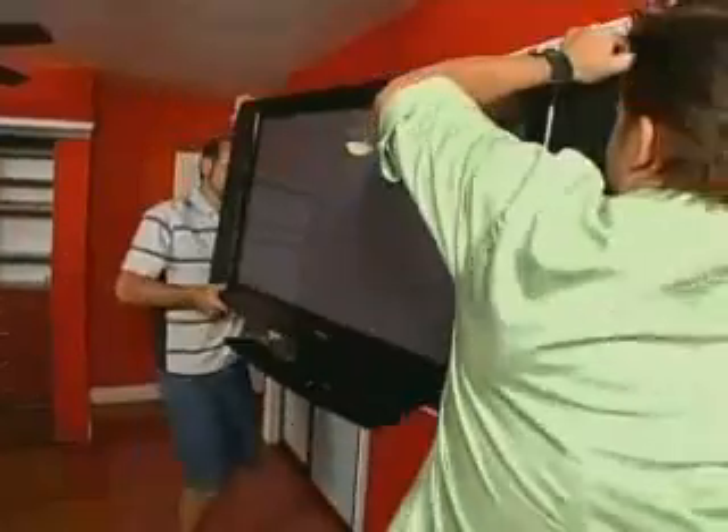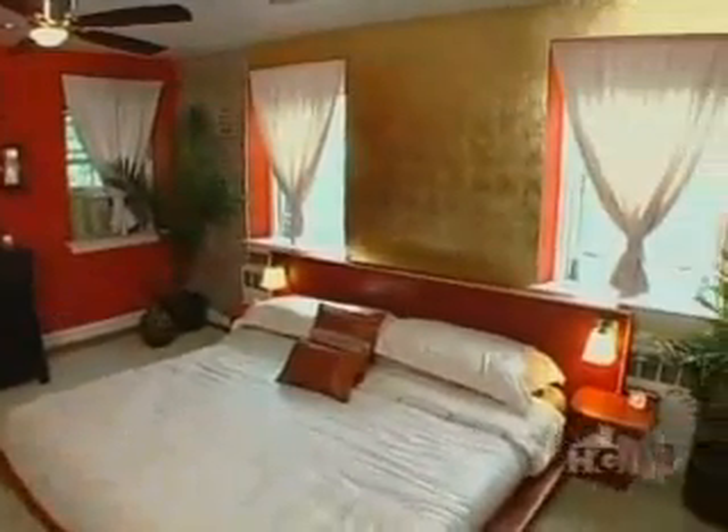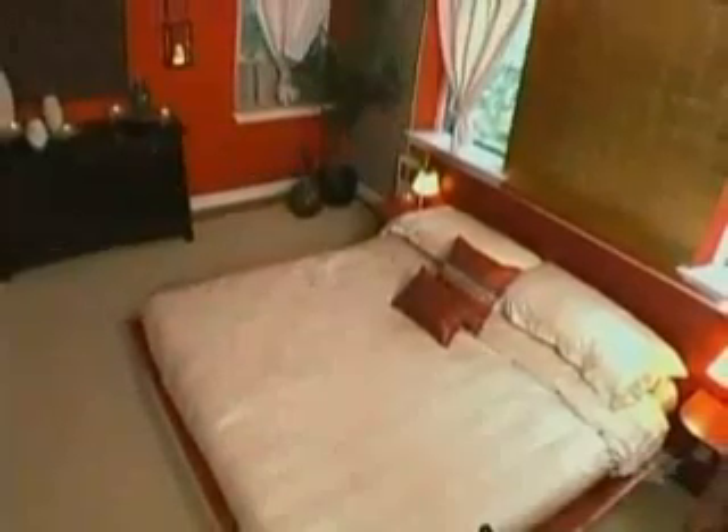Seven days ago the Chiolos were stuck back in the colonial times, but now thanks to a new architectural design they have this getaway with gold leaf and sand-colored tiles, a new closet, and an incredible platform bed. Now it's a room to wake up in.